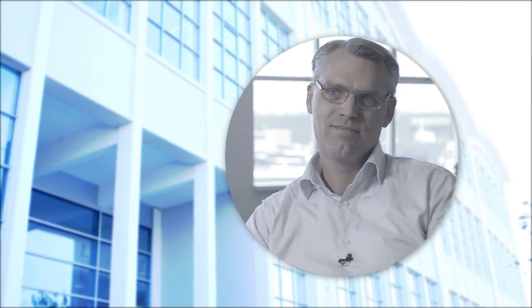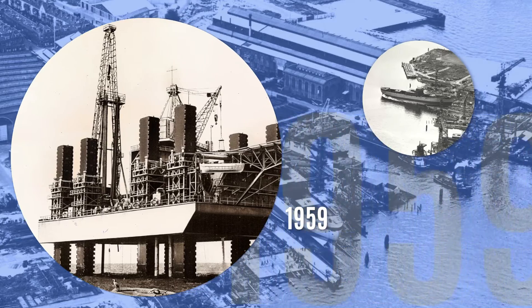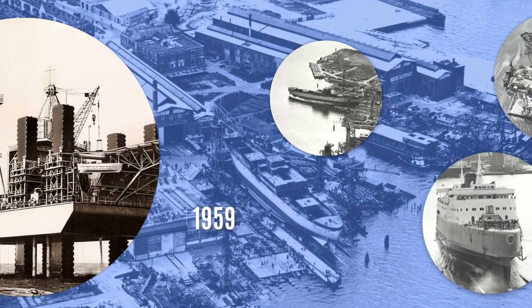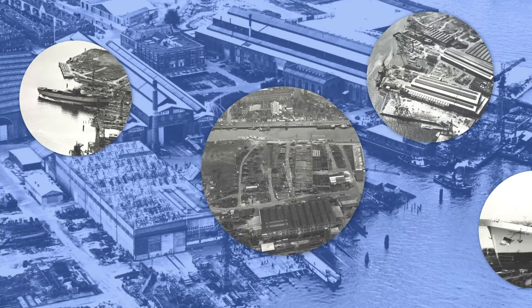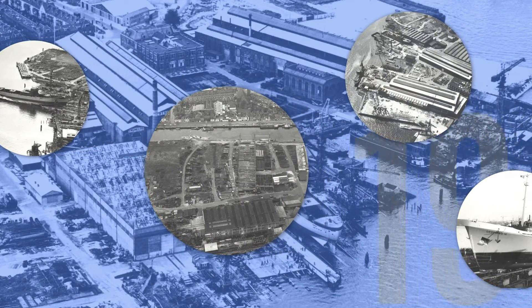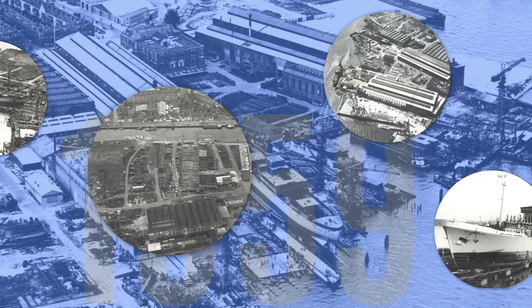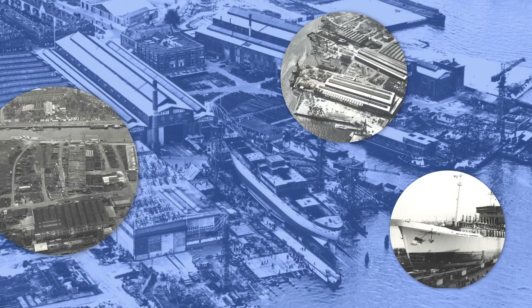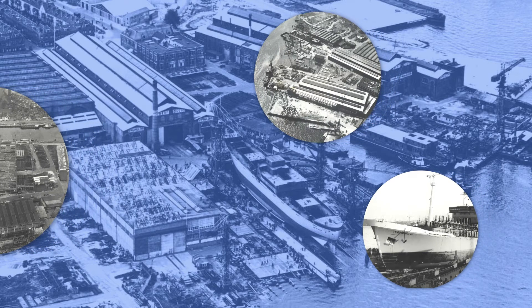1959. The first European jackup drilling platform, named Seashell, is delivered for the Shell Group, containing features that brought the platform ahead of the competition and allowed operations in the harsh North Sea environment. Gusto Shipyard becomes the first company outside the USA to design and build jackups. A very important milestone: 1959.